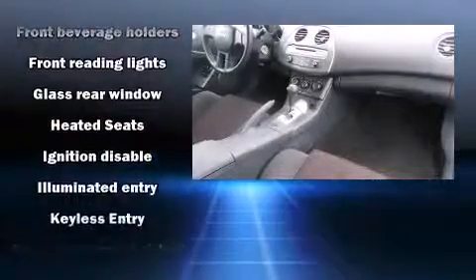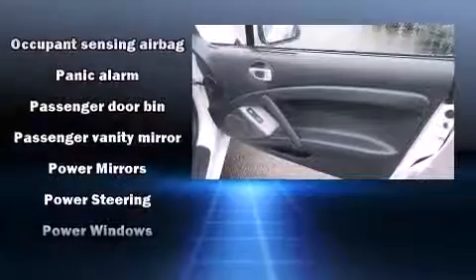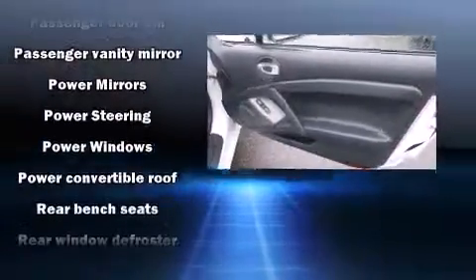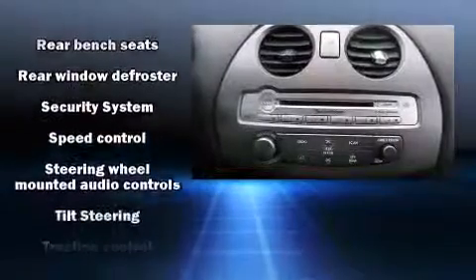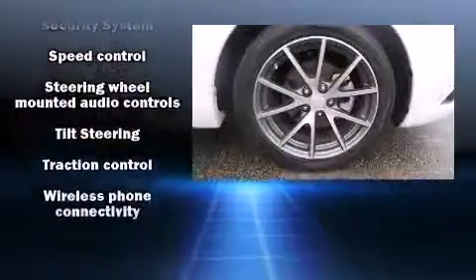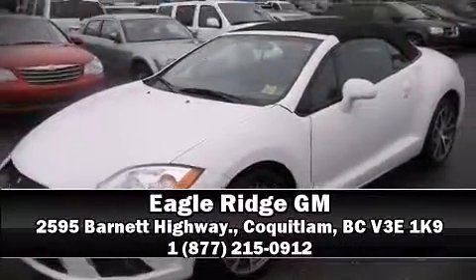Mitsubishi also prioritized safety and security with features such as dual front impact airbags with occupant sensing, front side impact airbags, traction control, and four-wheel disc brakes with ABS. For added security, dynamic stability control supplements the drivetrain. Please don't hesitate to give us a call.